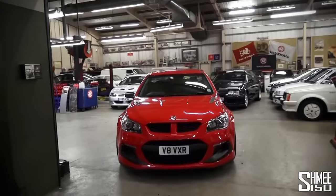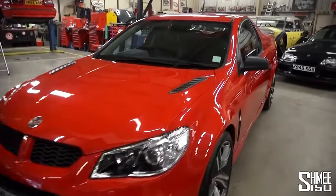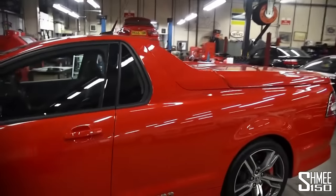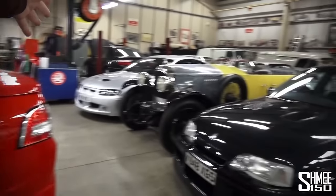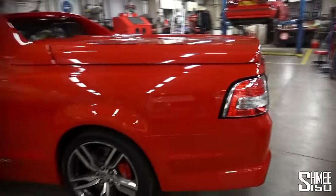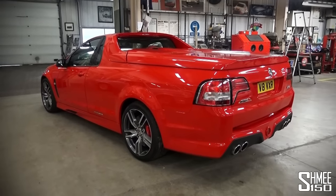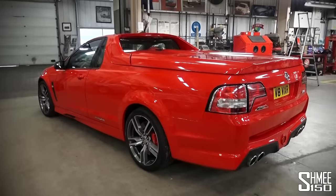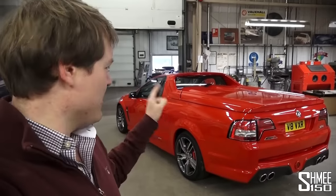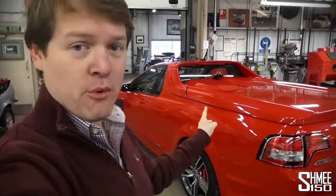This is a sort of Australian-style ute with a 6.2 litre supercharged V8 that has 544 horsepower and 671 Newton metres of torque, with a two-seat pickup style format. Here in the UK it's technically a VAT-ratable vehicle, which is kind of cool, except it also happens to have a big stonking over 6 litre V8 in it. We're going to take it out for a drive — I'll show you around it first.